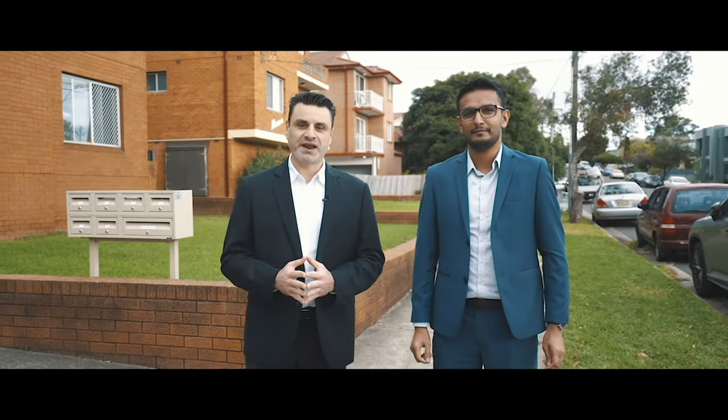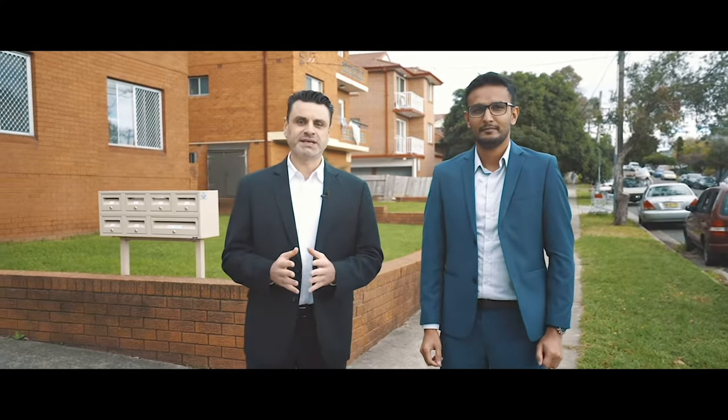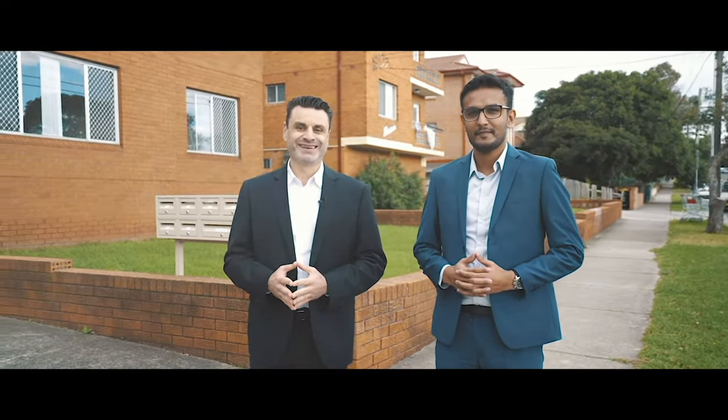As you can see, there are six beautifully renovated apartments. We've got amazing tenants, excellent rent returns — it's a really strong investment opportunity. We look forward to seeing you at our upcoming inspection.